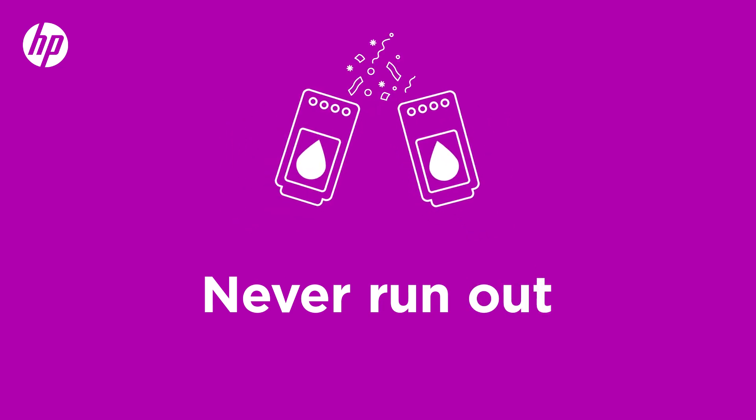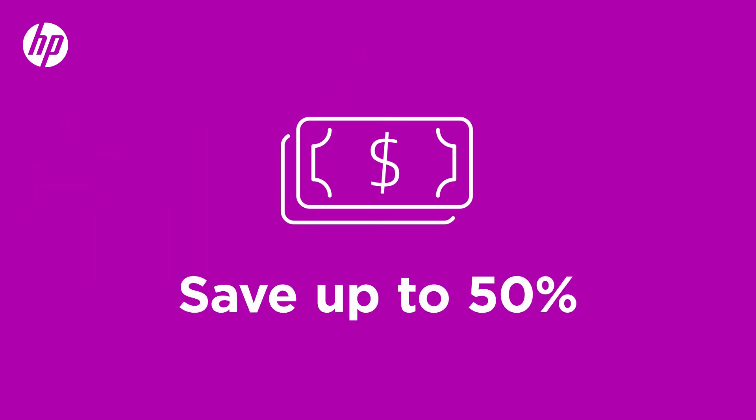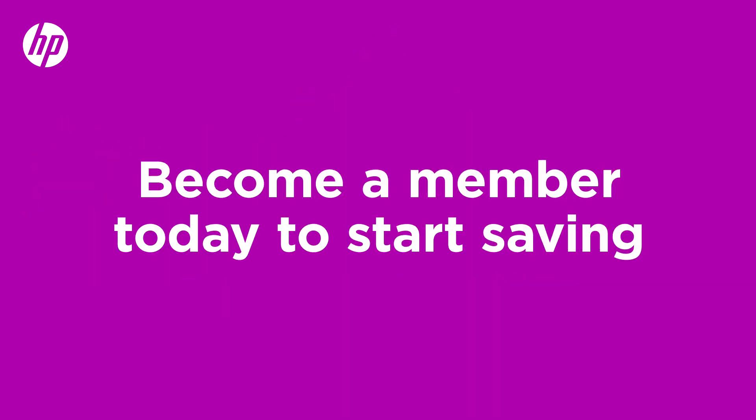Instant Ink. Never run out and save up to 50% on ink or toner. Become a member today to start saving.